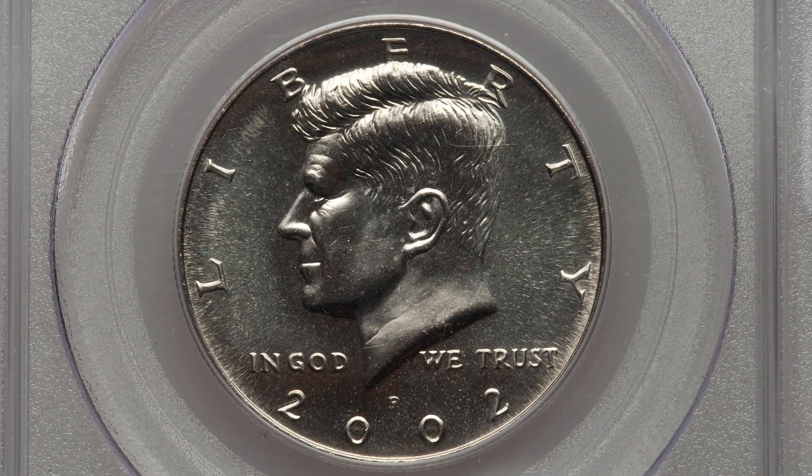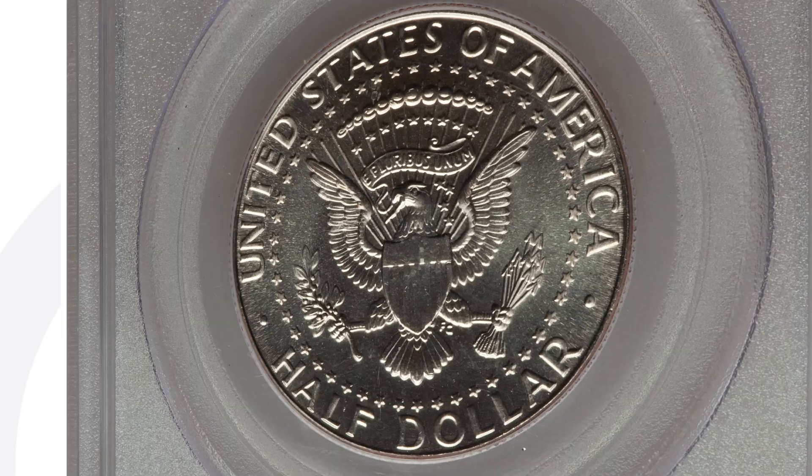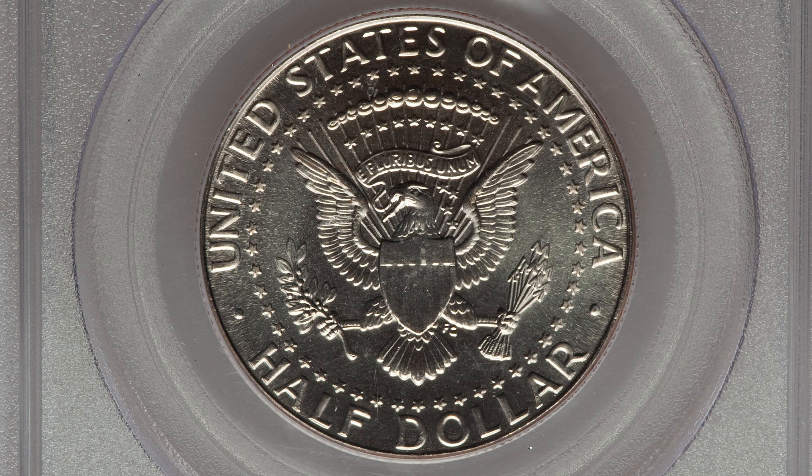Here's a 2002 P mint mark. We looked at the high graded version of the D mint mark; this is the P mint mark graded at mint state 68. This coin ended up selling for $450, all because of that grade and that condition.